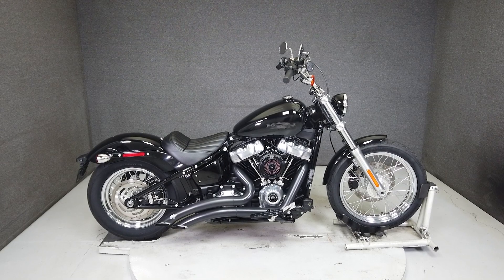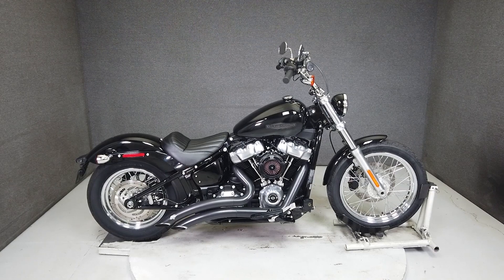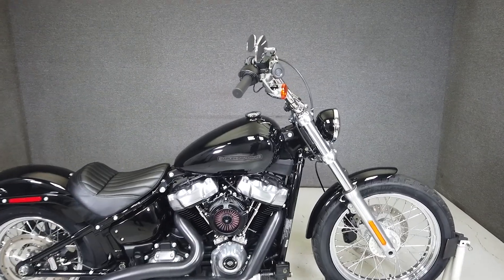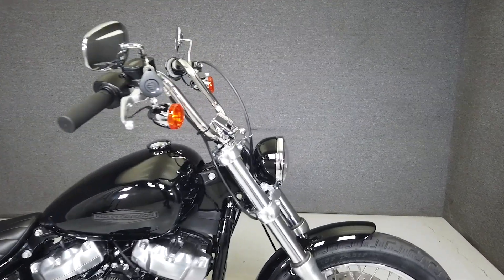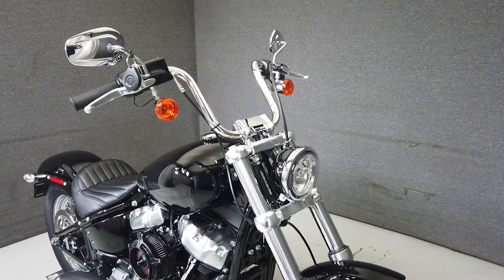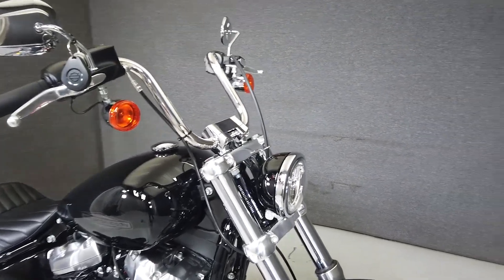Hey everyone, this is Keegan from National Powersports. This 2020 Harley-Davidson Softail Standard with 1,496 miles passes New Hampshire State Inspection and runs well. It's been upgraded with a Vance & Hines exhaust, an RSC intake, and driver footboards.